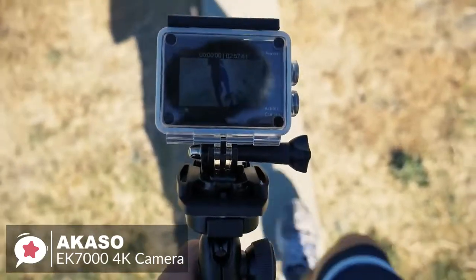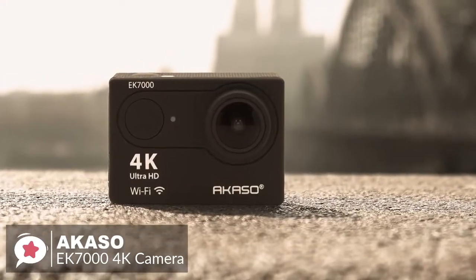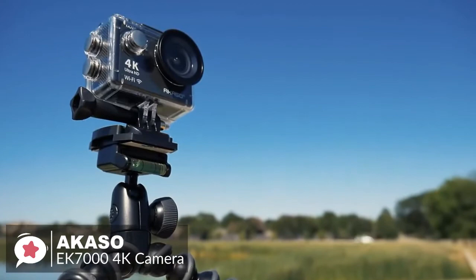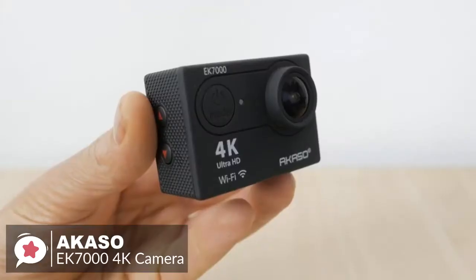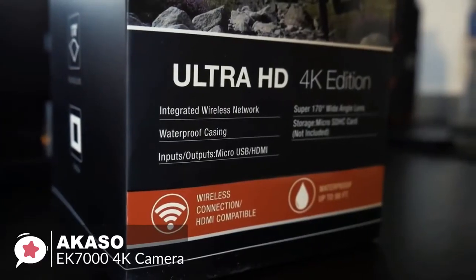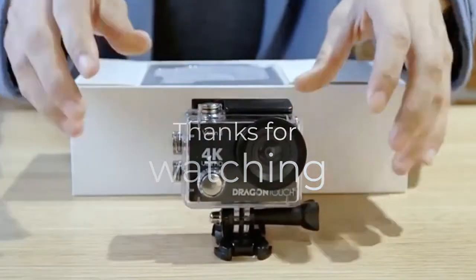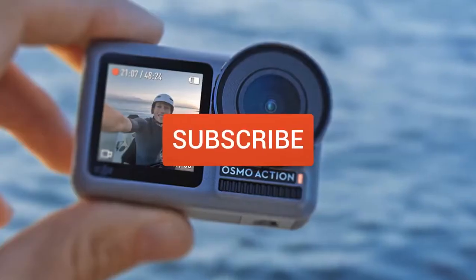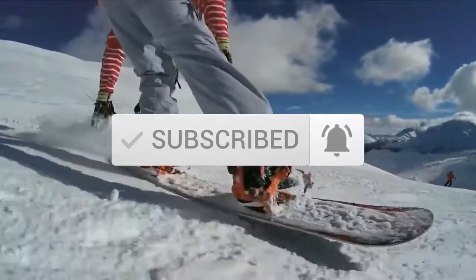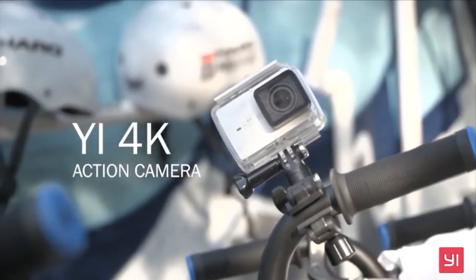To conclude, this is a solid alternative to a GoPro if you want action footage but are put off by GoPro's prices. The Akaso EK7000 Pro Action Camera provides everything you need at a fraction of the price, and that's why it's our number one choice. Thanks for watching the video — we hope you found it useful. Be sure to leave a like and subscribe to the channel to get more videos like this. If you have any questions related to these products, leave a comment below and we'll get back to you. Catch you soon.